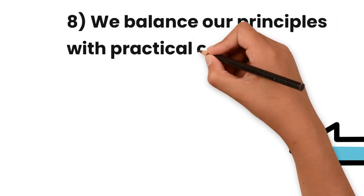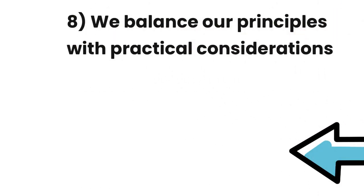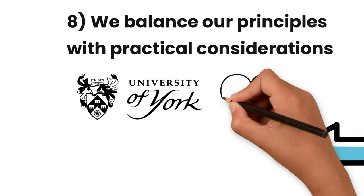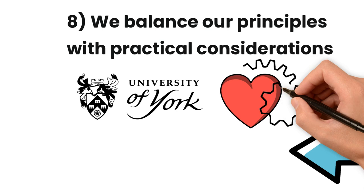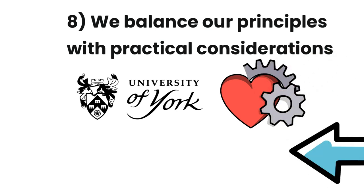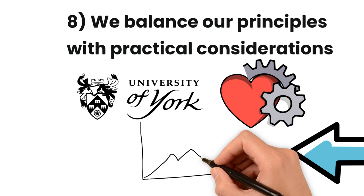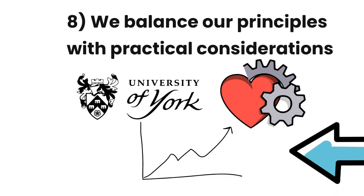We balance our principles with practical considerations. We are pragmatic about the need to support the university's objectives. We recognise that critical resources are sometimes exclusively available through suppliers that display challenging behaviour. The goal is to influence improvement or support the longer-term identification of alternatives.